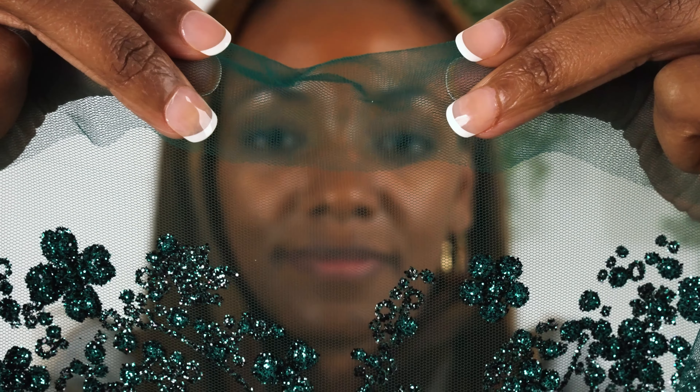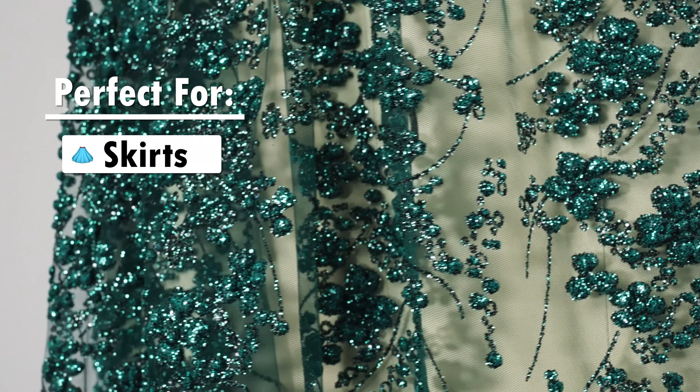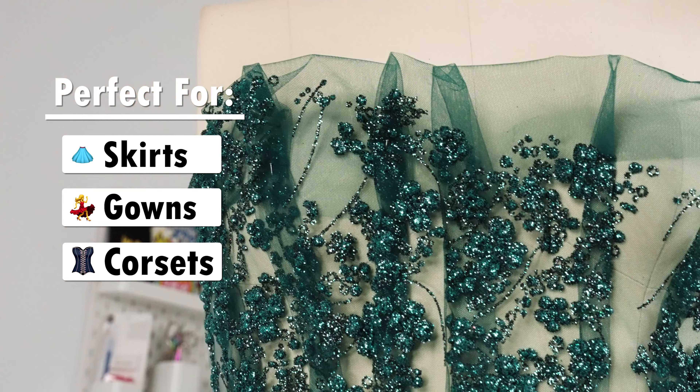Also note that there's a slight mechanical give due to the tulle base. This fabric is ideal for formal skirts, ball gowns, corsets, and more. Pair this tulle with a variety of fashion fabrics for full modesty.